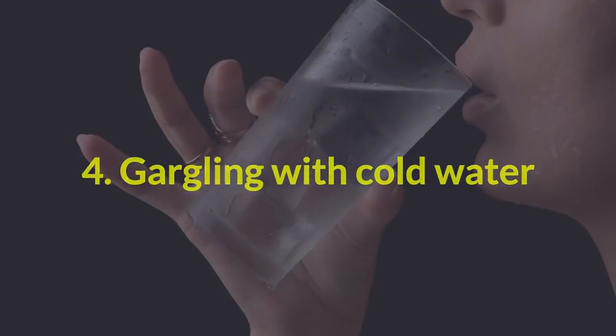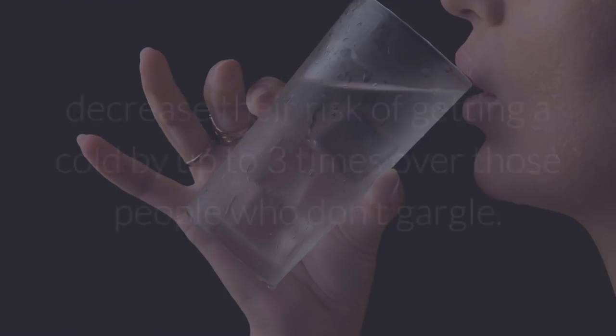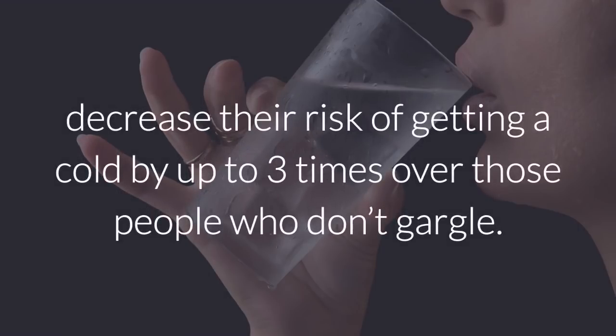4. Gargling with cold water. Experts found that people who gargle using only cold water decrease their risk of getting a cold by up to three times over those people who don't gargle.